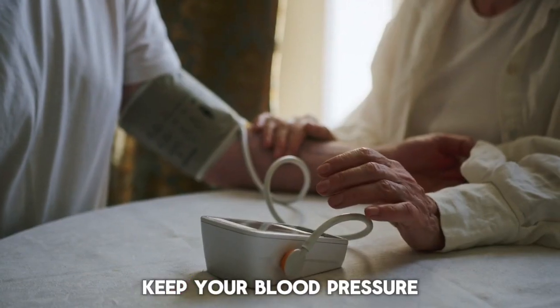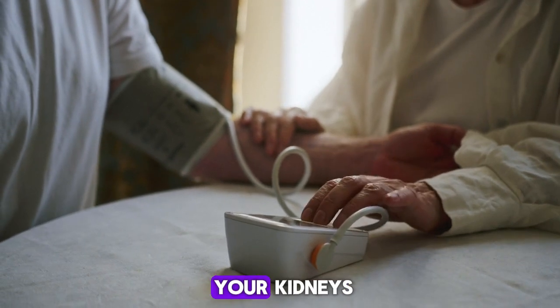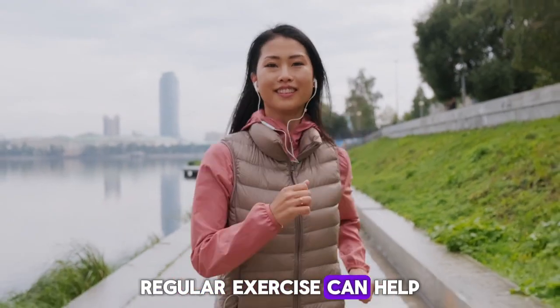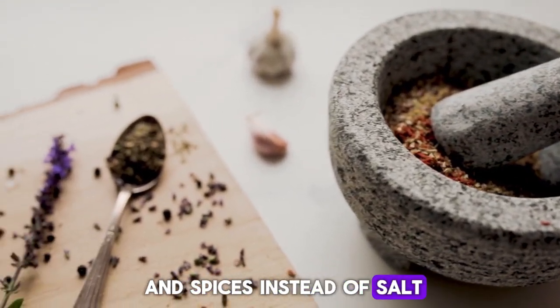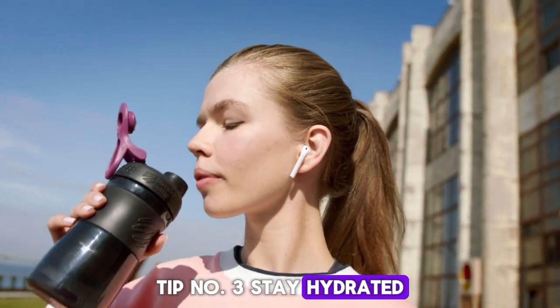Tip number two: keep your blood pressure in check. High blood pressure can cause even more strain on your kidneys, so managing it is crucial. Regular exercise can help, and so can cutting back on salt. Try to use herbs and spices instead of salt to flavor your food.